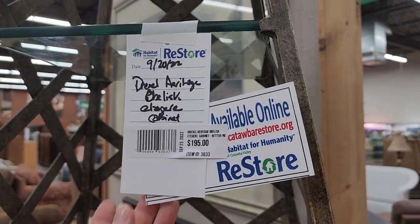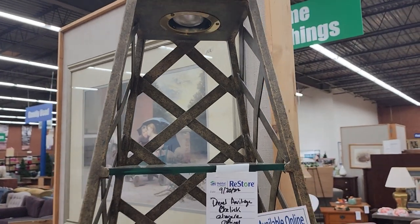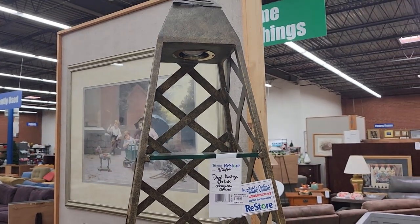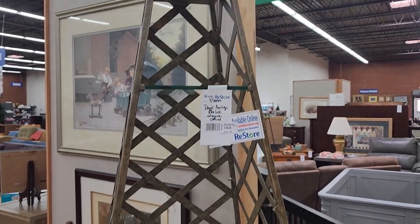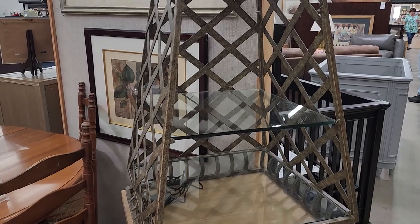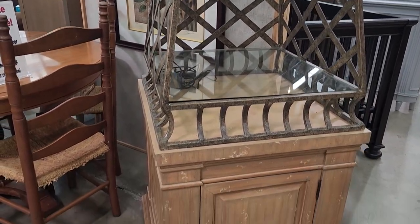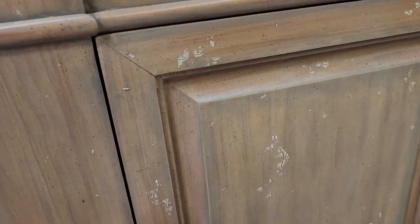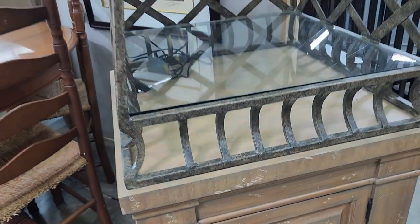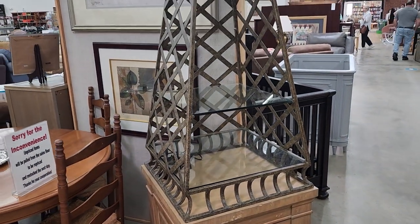I love just really different, unique pieces of furniture. This was less than $200 — I think it's a Drexel Heritage piece, a curio cabinet. It kind of looks like a little mini Eiffel Tower. Isn't that beautiful? Look at the storage underneath. I think that would make a neat conversation piece — or use it as a coffee bar. I always say that.